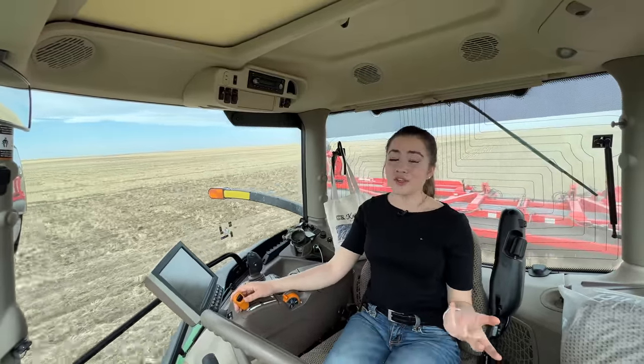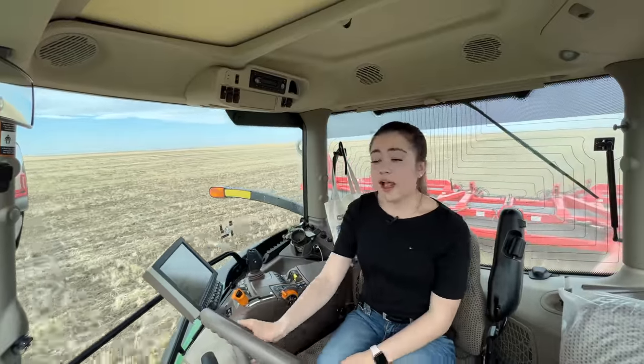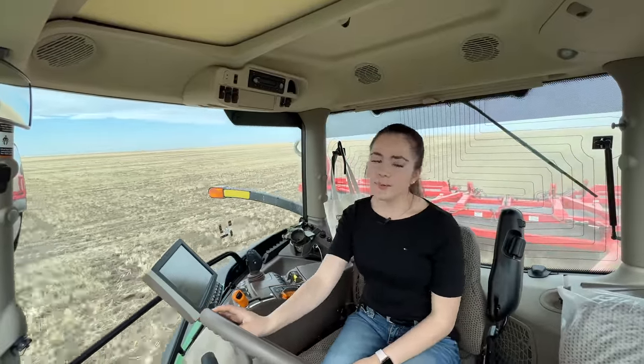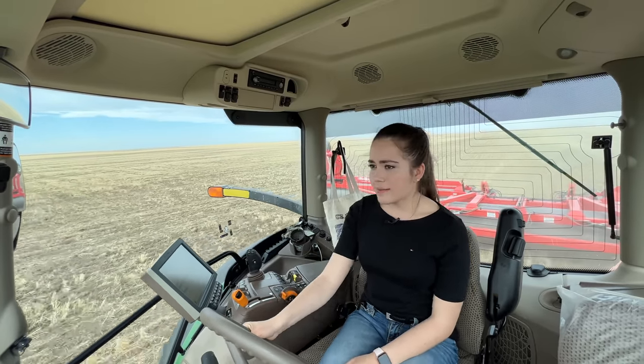I really actually enjoy running the drill a lot. My pass went in a little bit here, anyways, I do love running the drill — not as much as the combine, but it's still so much fun. And it's a little bit more laid back than combining.